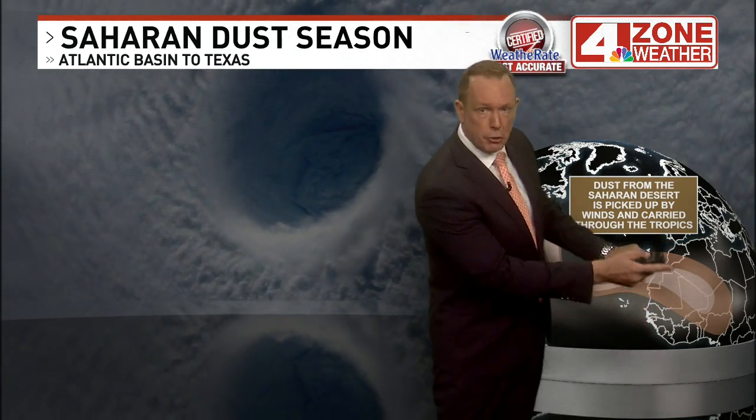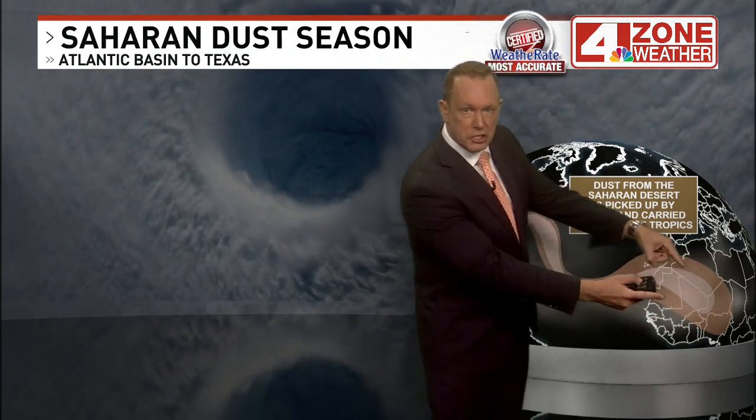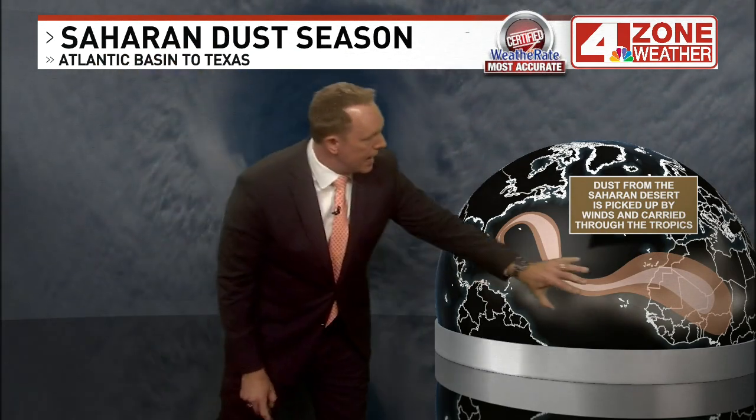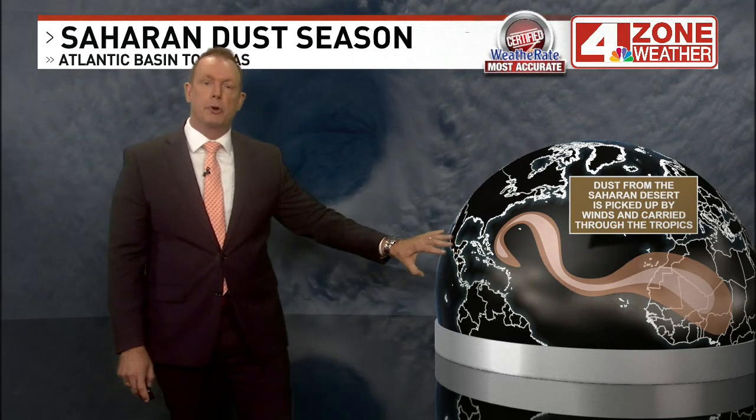You also get a moisture gradient as well, so dust and sand then kicks up from those winds, launching about two miles up into the atmosphere, and then travel across the tropical Atlantic.